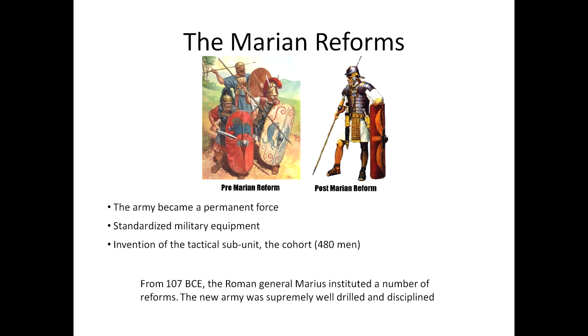Now, the Marian reforms. Although the Roman army ultimately won the Second Punic War, its performance struggled during the 2nd century BCE — it was lackluster in wars against the Numantines in Spain and against Jugurtha, king of Numidia in North Africa. From 107 BCE, Roman general Marius instituted a number of reforms. The army became a permanent force, not recruited fresh each campaigning season, and became open to all rather than only the property classes. There was now just one form of heavy infantry issued with standardized equipment: the pilum, the gladius, mail armor, and the scutum, a long rectangular shield. A more flexible tactical subunit, the cohort, also came into use, consisting of 480 men divided into six centuries of 80 men.